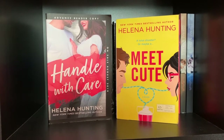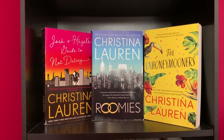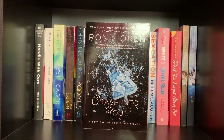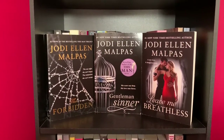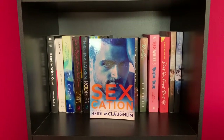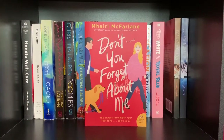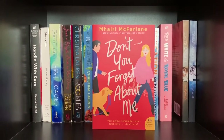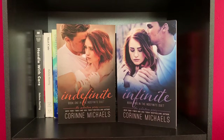Handle with Care and Meet Cute by Helena Hunting. Caged by Lorelei James. Josh and Hazel's Guide to Not Dating, Roomies, and The Unhoneymooners by Christina Lauren. Crash Into You by Ronnie Lauren. The Forbidden, Gentleman's Sinner, and Leave Me Breathless by Jodi Ellen Malpas. Reckless by Lex Martin. Sexcation by Heidi McLaughlin. Red, White, and Royal Blue by Casey McQuiston. Don't You Forget About Me by Mahari McFarlane — I'm sorry if I butcher that, I'm so bad at pronunciation. Indefinite and Infinite by Kareen Michaels.